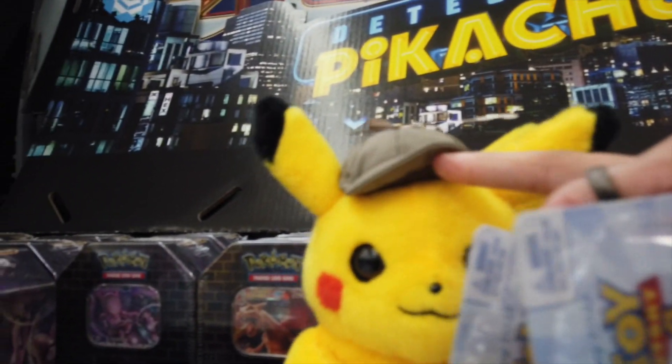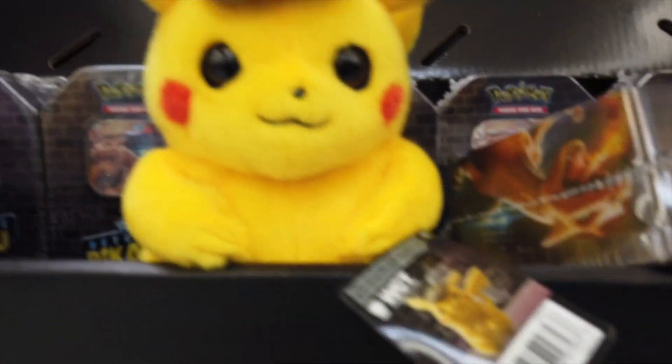We have some Detective Pikachu stuff, guys. This is cool. I like him.